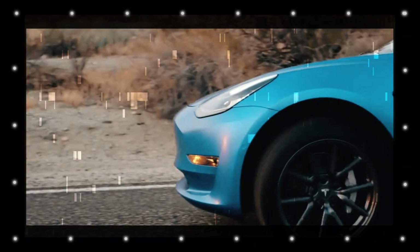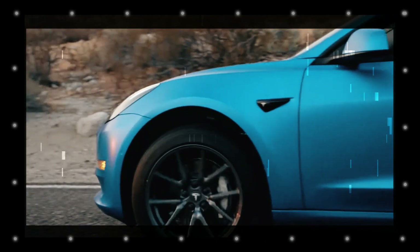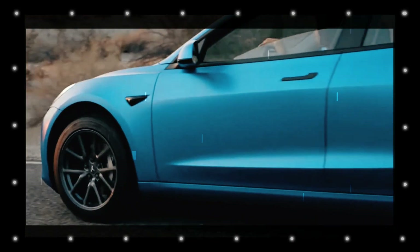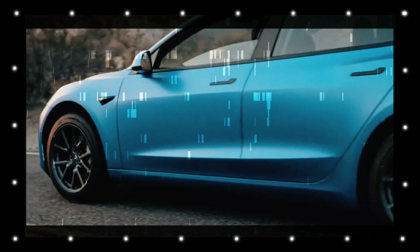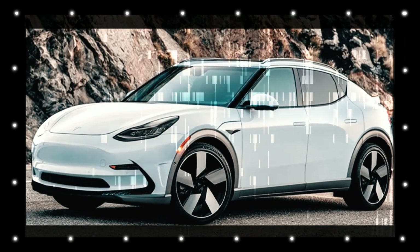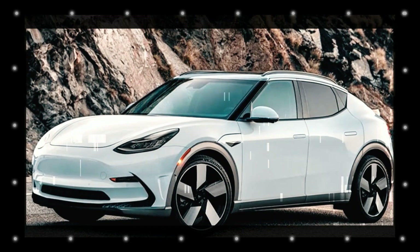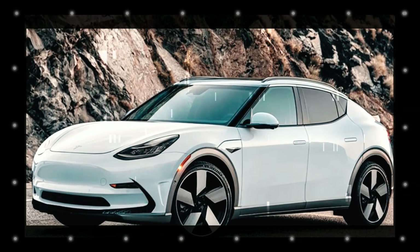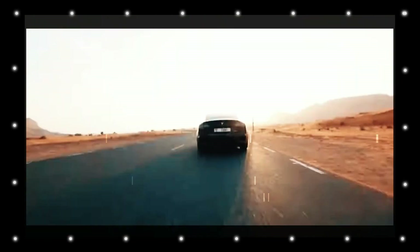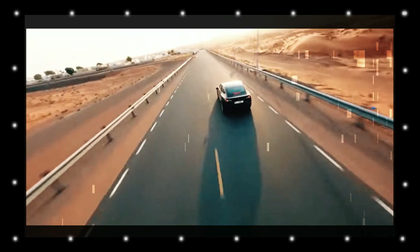The EV's proportions should be fairly similar as it uses the same platform. As for the hybrid, it utilizes a bespoke 1.6-liter system that works with an electric motor to offer strong acceleration and high performance. Combined output has been rated at 139 horsepower and 265 newton meters (195 lb-ft), sent to the road via a six-speed dual-clutch automatic transmission.